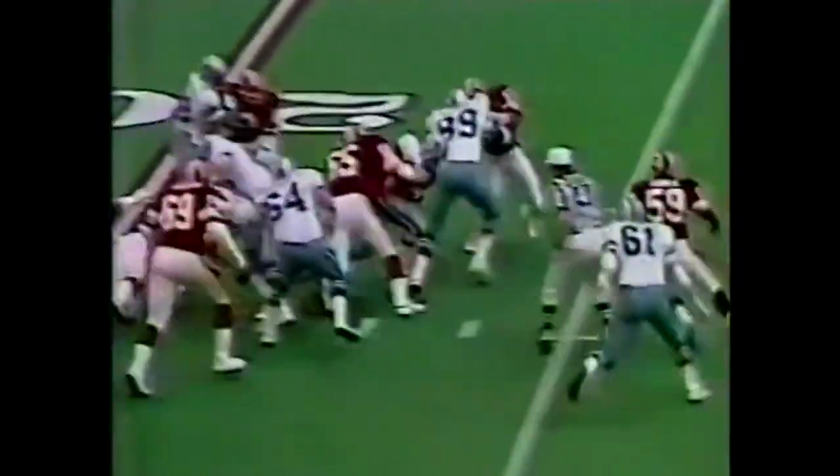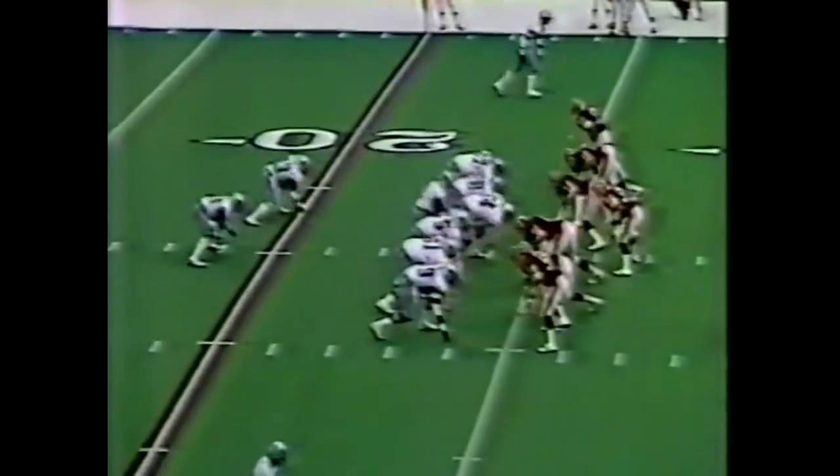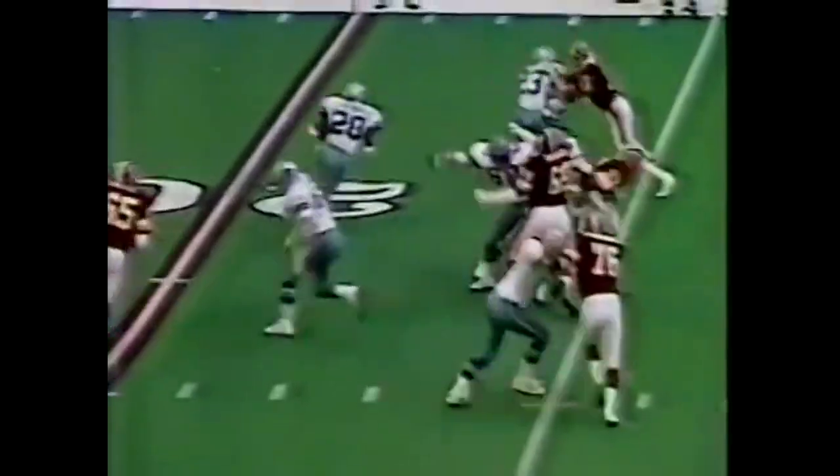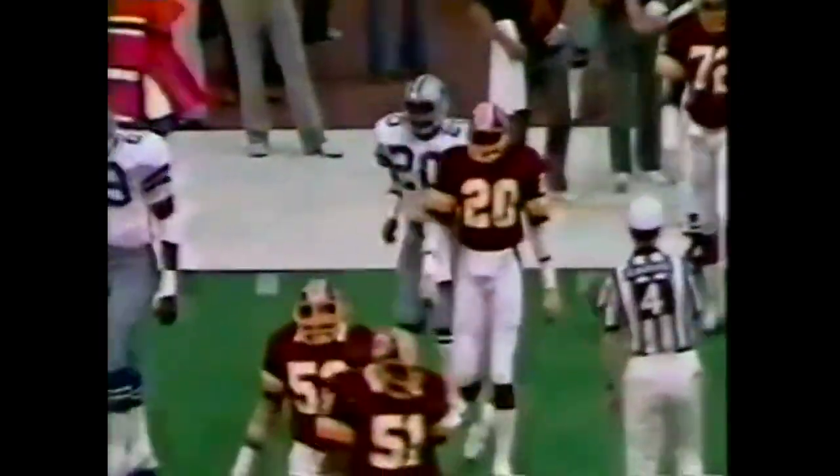Handoff to Tony Garceau, he breaks a tackle, gets to the 25. Second down and five. Handoff outside to Springs, gets a good block from the halfback, and skids out to the 32-yard line. Joe Lavender came up to make the tackle. A good run by Ron Springs.